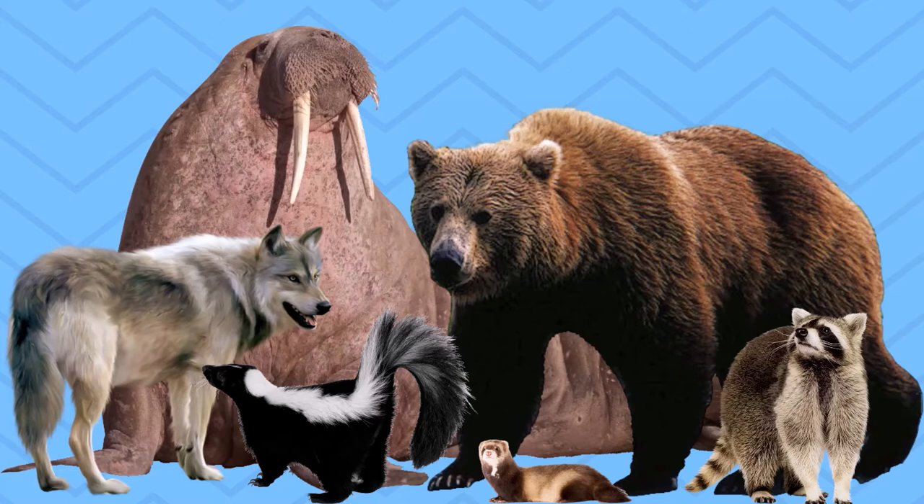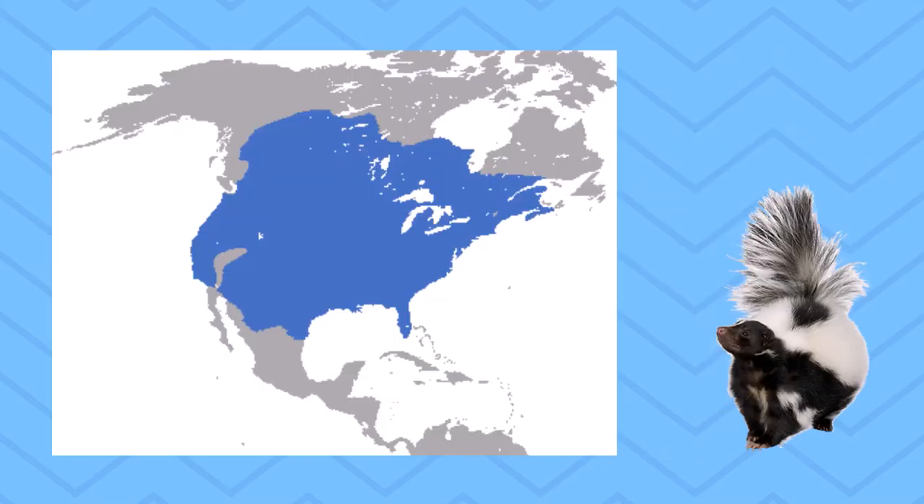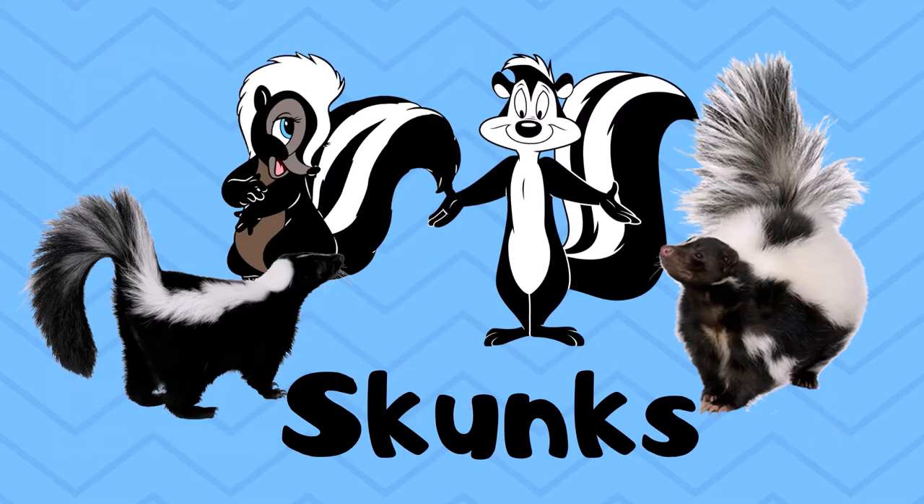Skunks mostly eat insects — lots of grasshoppers, caterpillars, and things like that. But like most meat-eaters, they also eat some plant matter, mostly fruit. They're not really built for running and chasing down prey — they're more scavengers and insectivores. The type of skunk you'd find around Bemidji is the striped skunk, or common skunk, which you can find throughout pretty much all of the U.S. and Canada. That diverse diet is one of the things that lets them live across such a large range. They have long curved claws on their front legs, which are handy for digging for food and for digging burrows.